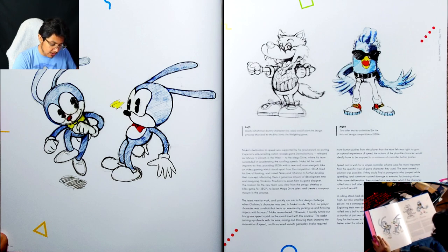Naoto Oshima's bunny character circa 1990 would start the design process that led to the first Sonic the Hedgehog game.